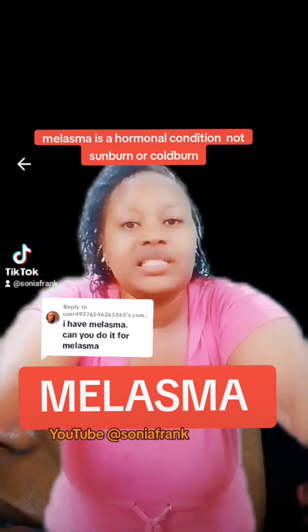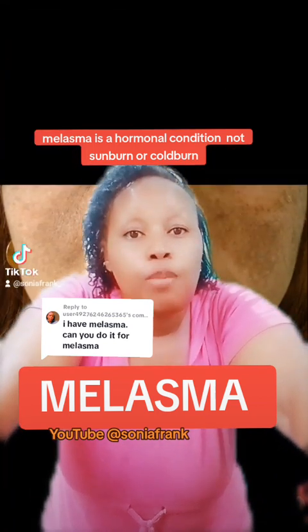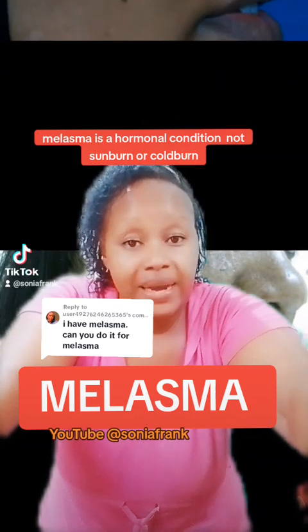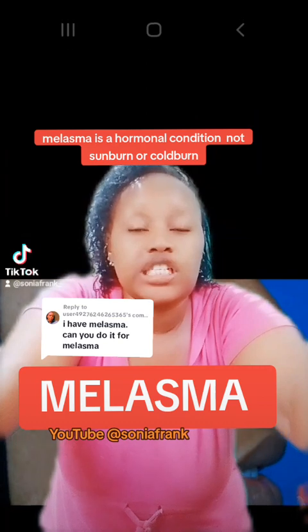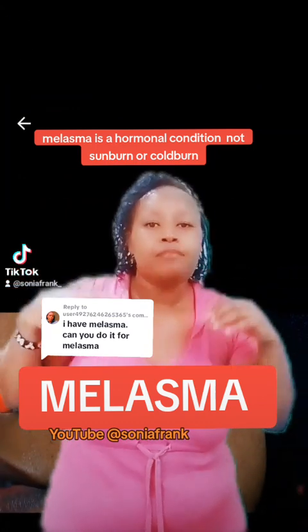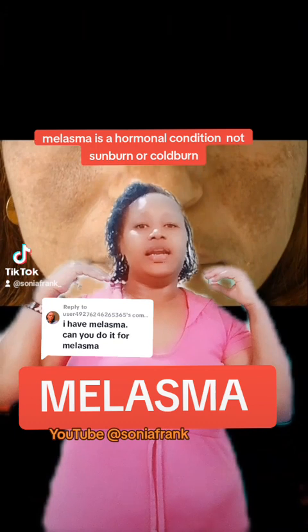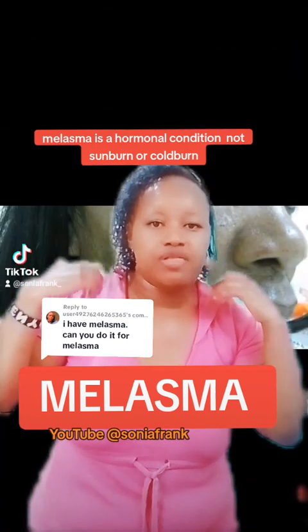Melasma is not sunburn, it is not coldburn. This is a hormonal condition that can be inherited from a family member. It is very hard and very stubborn to treat because it is hormonal — it is inside you, it is genetics. But there are some home remedies that can help improve the colour and texture of the area with melasma.